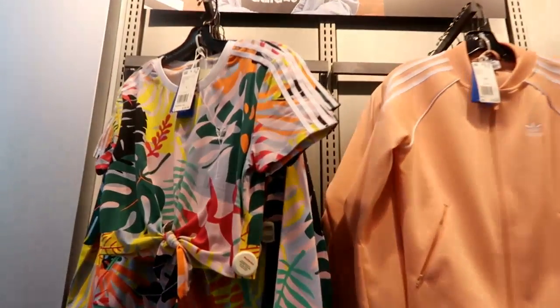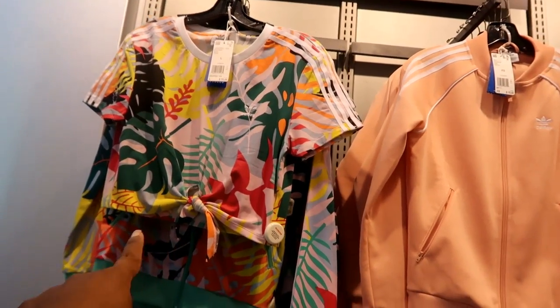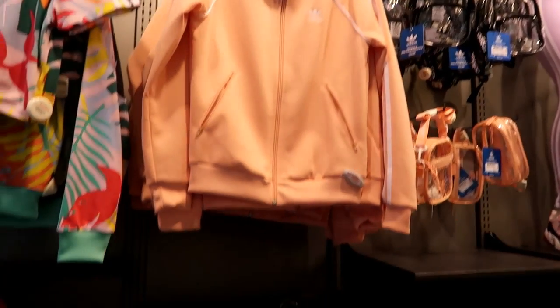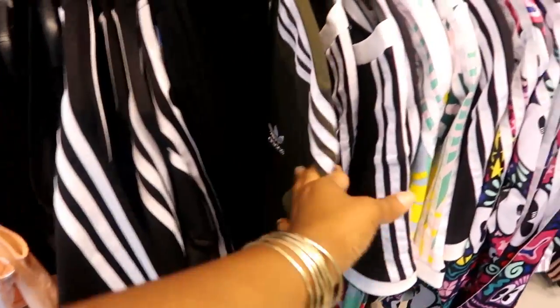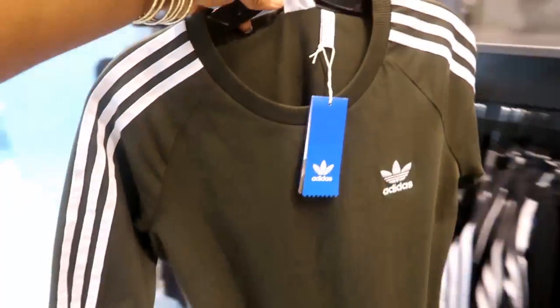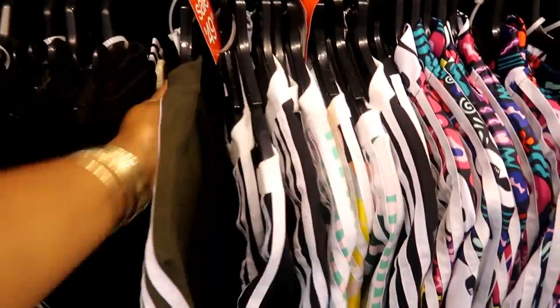Over here you got this floral shirt — this one says $35, it's Adidas, it's a crop top and it ties in the front. Loving this peach jacket for $75, it has matching pants down here and those also come in black. And then they have this cute Adidas dress — I like that, this is something I would wear with some all-white Adidas. That would be cute, and they also have those in black.